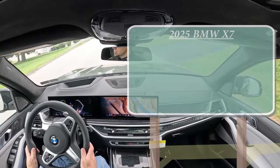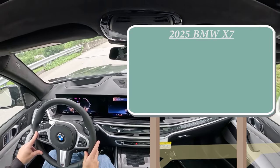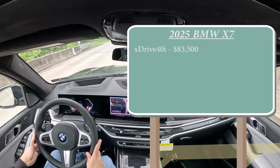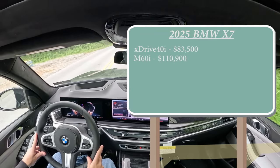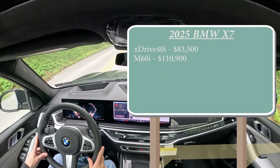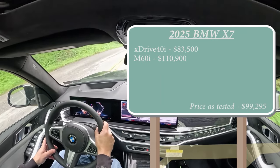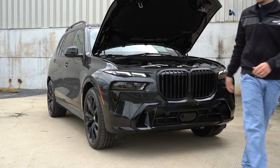Let's start with pricing. There are essentially two different configurations for the new X7: you've got the xDrive 40i, the one we are in today, starting at $83,500, and then the M60i starting at $110,900. There are plenty of different options — our particular xDrive 40i configuration comes in at around $100,000. So as you can imagine, with those two configurations there are two different powerplants available for the X7.